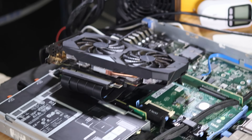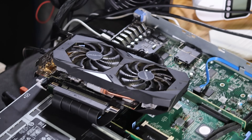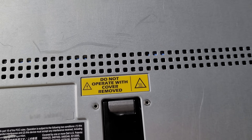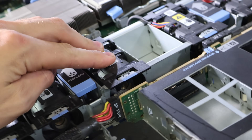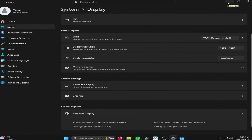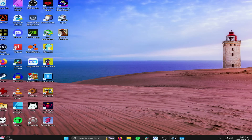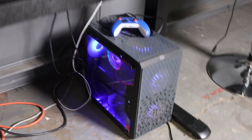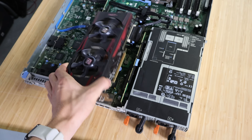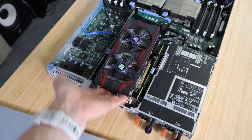Last time you guys saw this thing, it had a gaming graphics card hanging out at the top of it, which as many of you pointed out, it's not really a good idea to run a server like this without the lid on, because it completely defeats the way the cooling setup's supposed to work. We can't just get rid of the graphics card, because not even Windows will run properly, let alone 3D rendering or video editing.